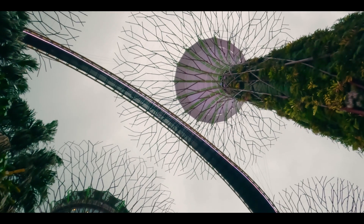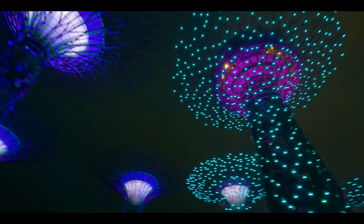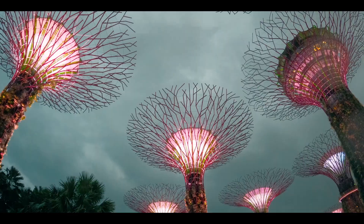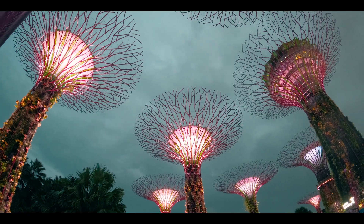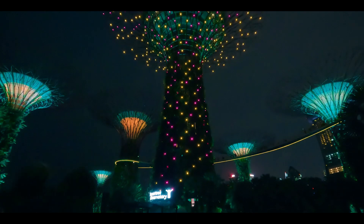This entire setup is actually home to more than half a million plants of more than 2,000 varieties of species, which were imported from Ecuador and Costa Rica — I'm just so mind-blown. As a visitor, it's amazing that there's a free light show every day and they change their themes every two to three months.